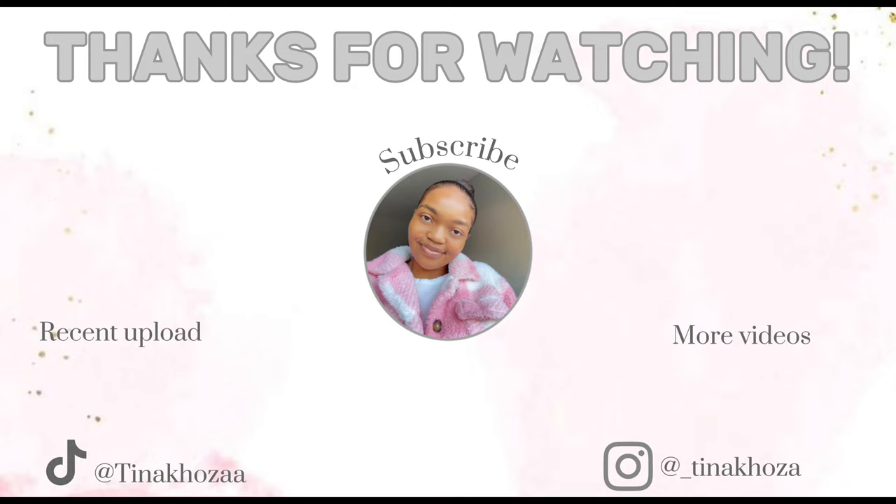And that is it for this video. Thank you so much for watching this far. Please do not forget to like if you enjoyed this video, and subscribe if you'd like to see more content like this. See you on the next one.